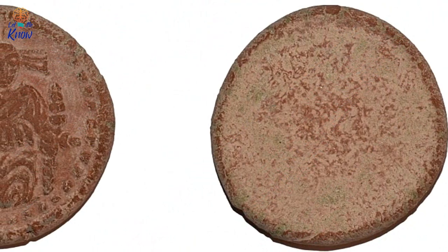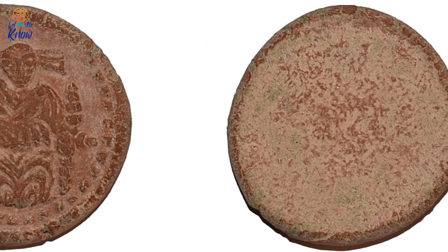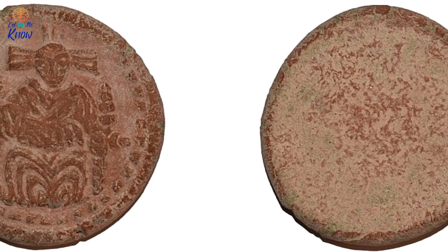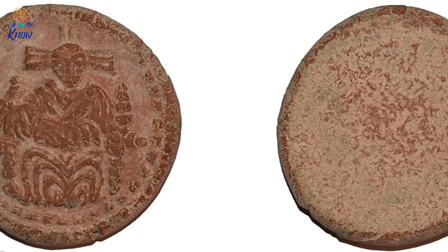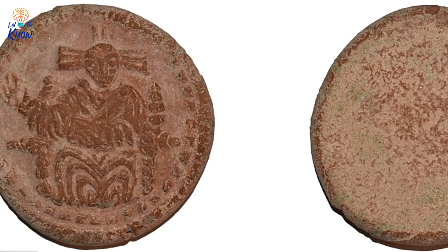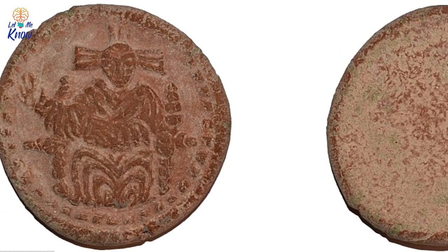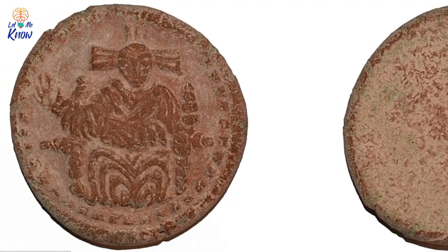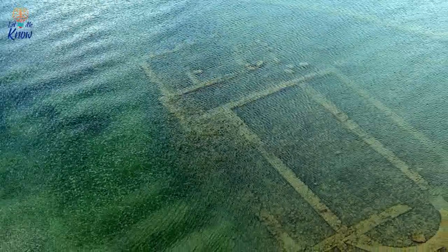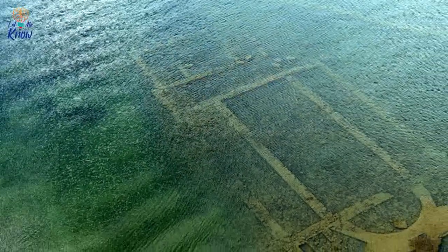Indeed, since 2015, the team have made some incredible discoveries, including a number of graves located underneath one of the basilica's principal walls. Inside these graves, the team uncovered coins that have allowed Sahin to deduce that the structure was constructed sometime after 390 AD. Sahin also believes that the basilica may have been erected in honor of St. Neophytos, a monk from Cyprus who was martyred in Nicaea in 303 AD.